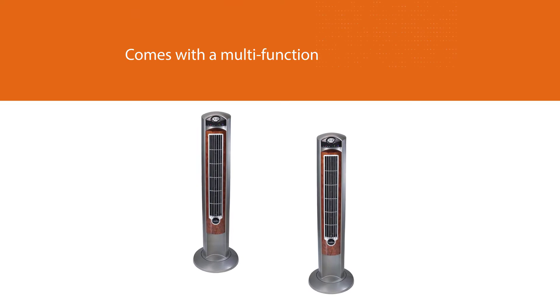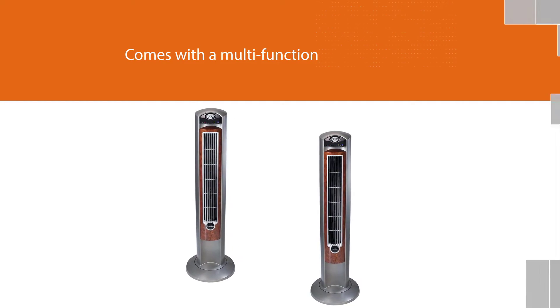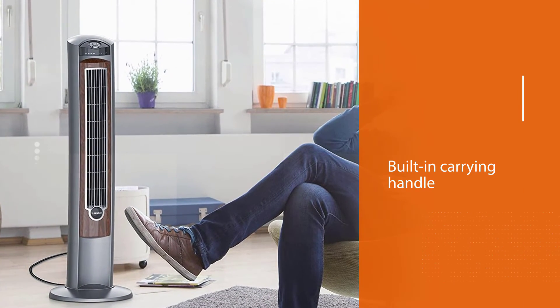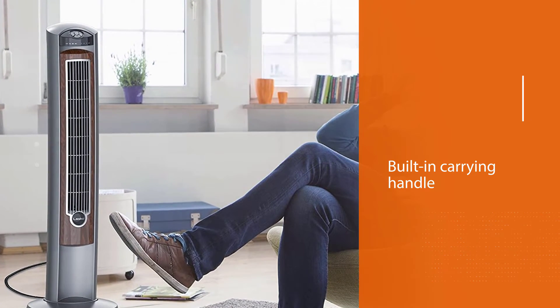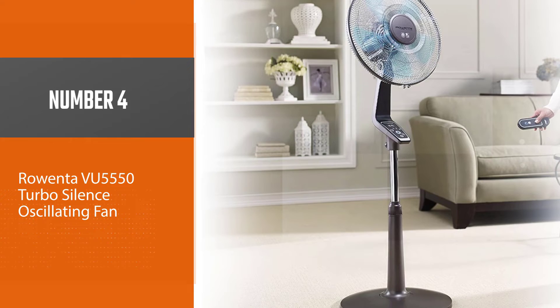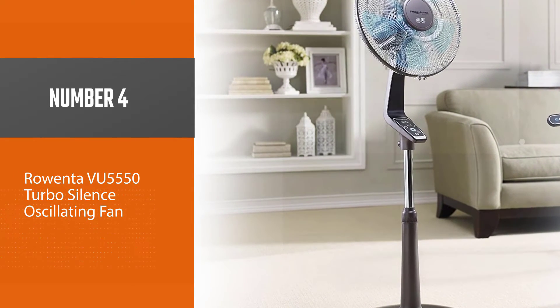Another good thing about this Wind Curve fan is that it comes with a multi-function remote control for convenience. It also features a built-in carrying handle and onboard remote control storage, which allows you to take cool air wherever you need it.